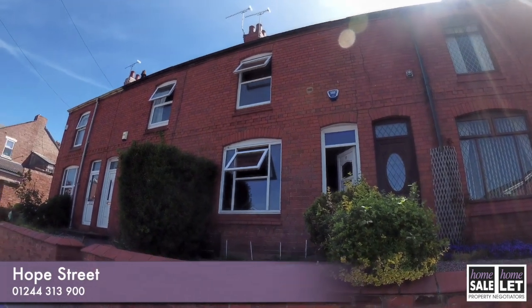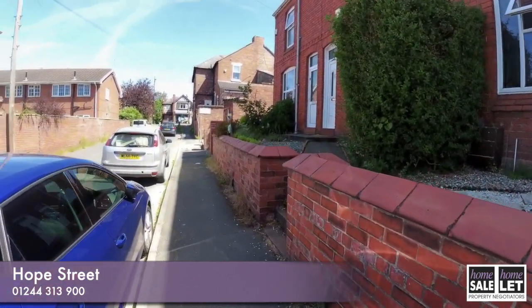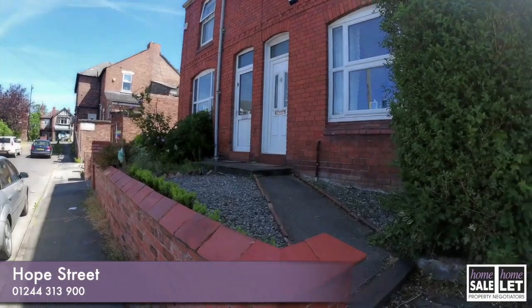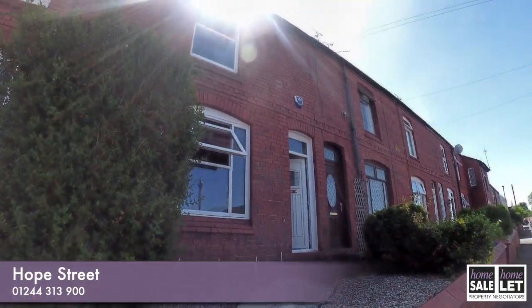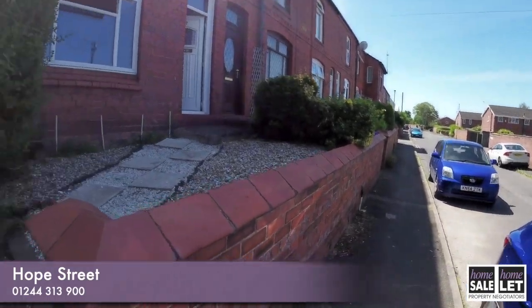Hello and welcome to Hope Street. As you can see, this property is a lovely Victorian terrace property. It's got a really cute stairway up to the front door, which is rather nice.